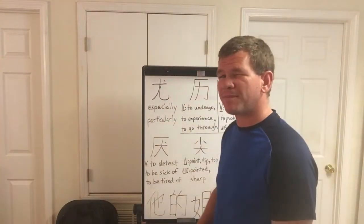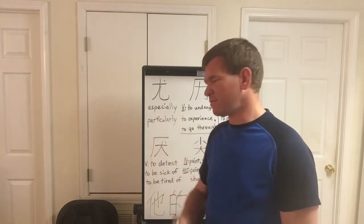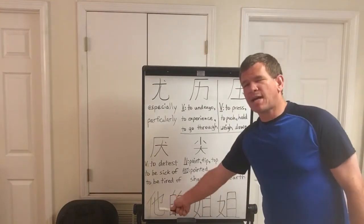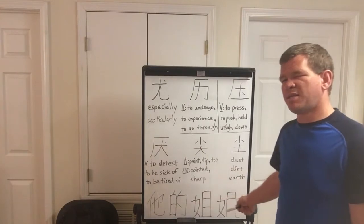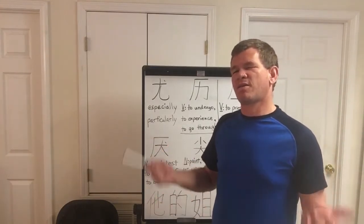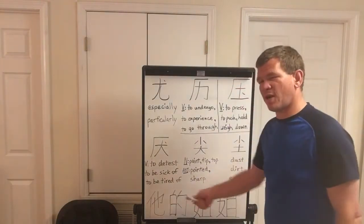So next, we're going to go to the phrase of the video. This is a phrase: 他的姐姐. So it's not a complete sentence, it's not a question, it's not a complete thought — it's just a phrase.